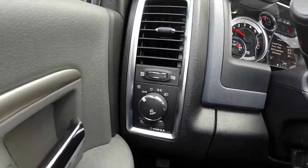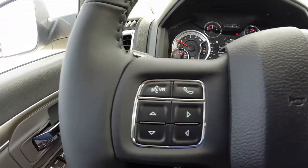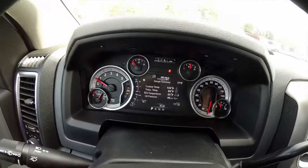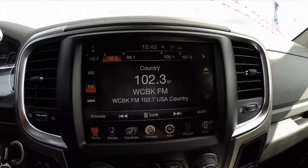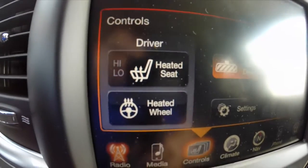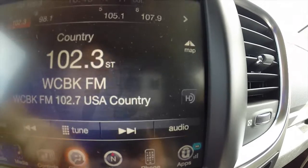Sweeping across the interior for a bit more detail: it has steering wheel mounted audio controls, Bluetooth controls, trip computer and cruise controls. There is a premium multi-view display that is completely reconfigurable, automatic transmission with manual shift ability, and an 8.4 inch touch screen display with heated seats, heated steering wheel, and an automatic dynamic mirror with integrated microphone.